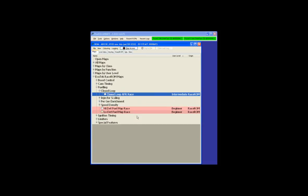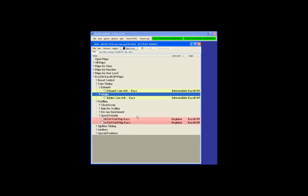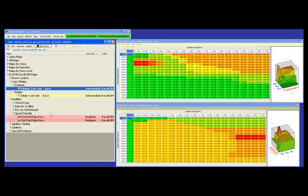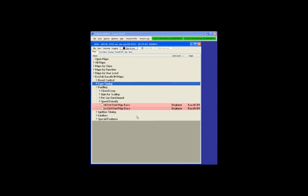Moving on to VVT cam timing. For this Euro STI with dual VVT intake and exhaust, you can set different cam profiles for road and race. Personally, we've never seen great gains from European STI cam tuning compared to EVO 10s and GTRs, but moving intake and exhaust cams can affect combustion pressures and turbo speeds. With aftermarket cams it's critical to be able to set these up.